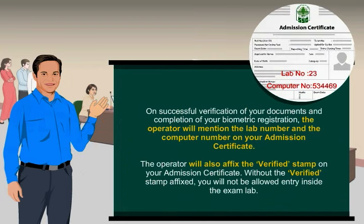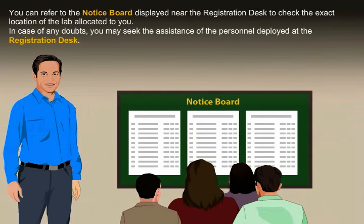On successful verification of your documents and completion of biometric registration, the operator will mention the lab number and computer number on your admission certificate and affix the verified stamp. Without the verified stamp affixed, you will not be allowed entry inside the exam lab. You can refer to the notice board near the registration desk to check the exact location of the lab allocated to you. For any doubts, seek the assistance of personnel deployed at the registration desk.